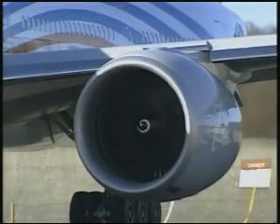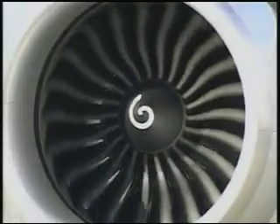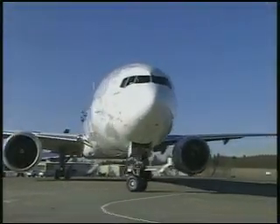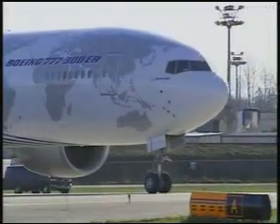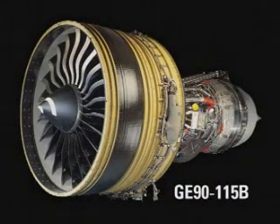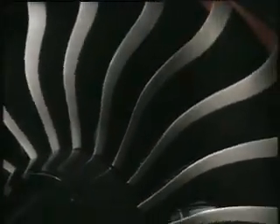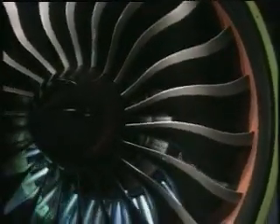Recently, Boeing completed the first flight of the GE90-115B powered 777-300ER aircraft. The GE90-115B engine was developed by GE Aircraft Engines exclusively for the 777-300ER. It delivers 115,000 pounds of takeoff thrust and represents the highest thrust jet engine in aviation history.